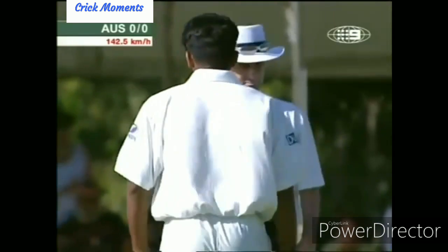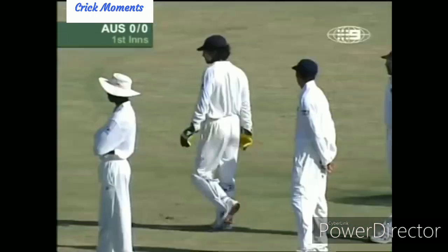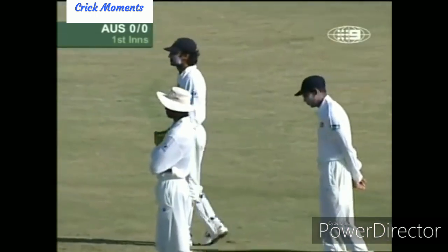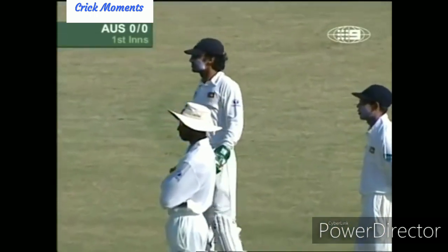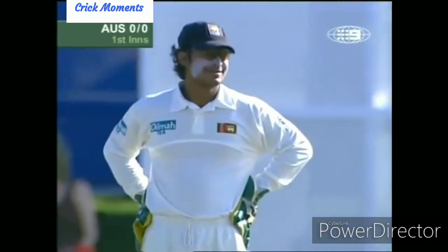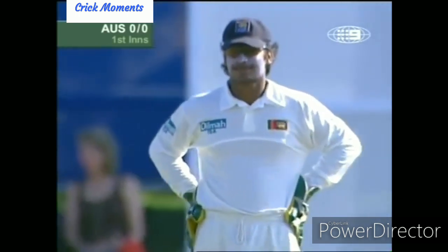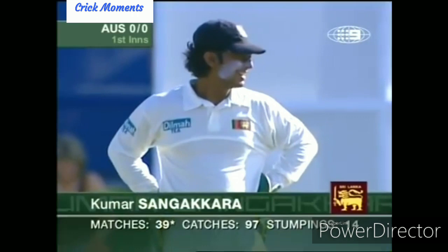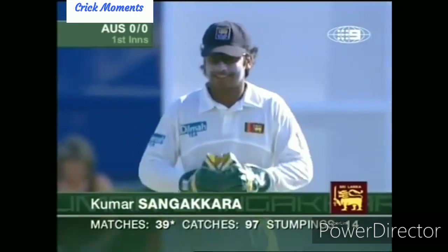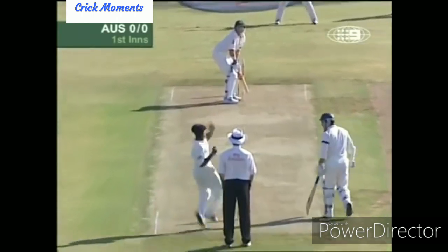Nice good carry there through to the keeper. Sangakkara's the keeper. Romesh Kaluwitharana was the other keeper in this squad but he's been left out. Sangakkara's been in good form in recent times — he made his highest test score against Zimbabwe earlier in the year, 270, and also made 203. Sangakkara was opening the batting against the Chief Minister's 11 during the week, so he's in good batting form, and he's also got the gloves for this test match.